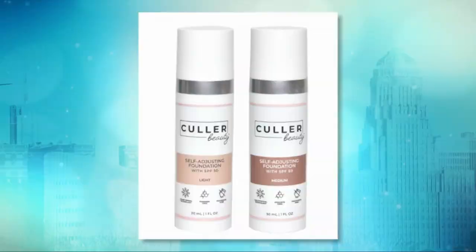Thank you so much Angie Bruce for being on AM Buffalo this morning to talk about Color Beauty. I'm so excited to be here. Color Beauty is one of my favorite things in the entire world because I love makeup, but I hate trying to find the perfect color foundation.